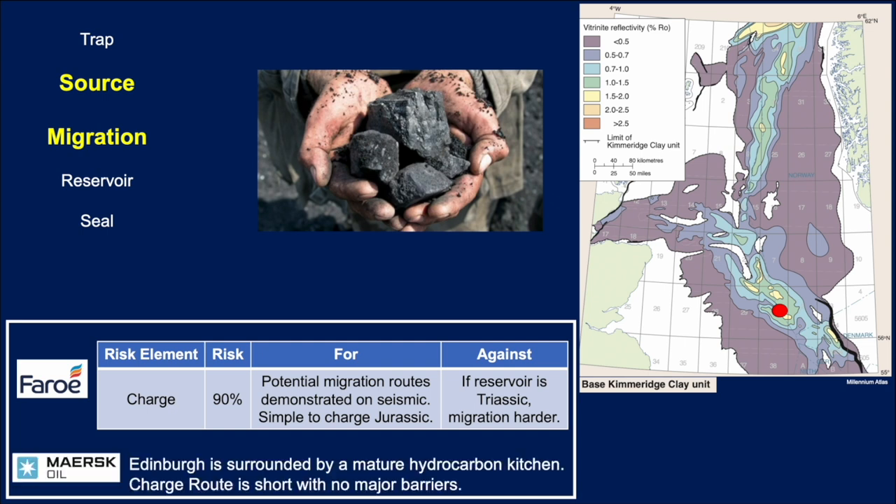Maersk too came along and said Edinburgh is surrounded by a mature hydrocarbon kitchen, and the charge route is short with no major barriers. Again, from a source and migration perspective, this one should have worked.